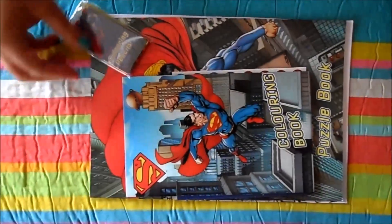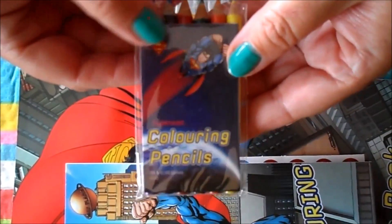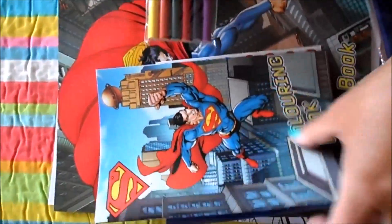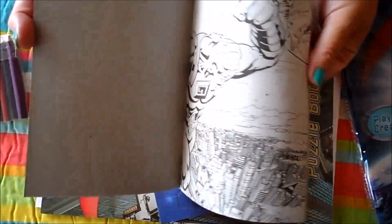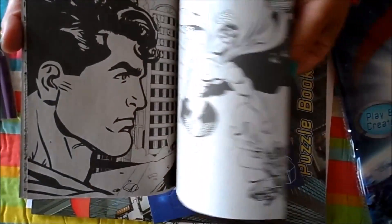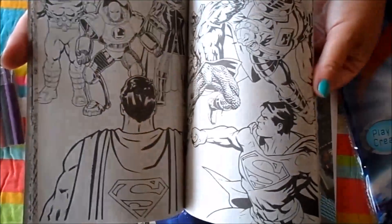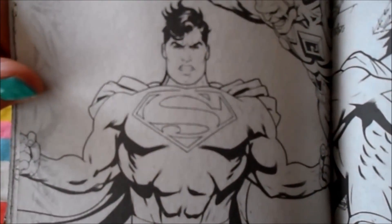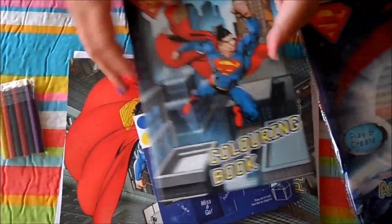I'll slide things through — there are the Superman colouring pencils with lots of great colours. And this is the colouring book with fantastic creative pictures. Perhaps you'd like to trace some of the artwork or have a go at drawing Superman yourself — that would be a good one to try.